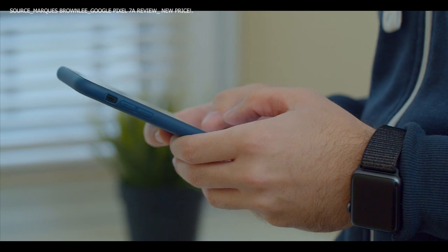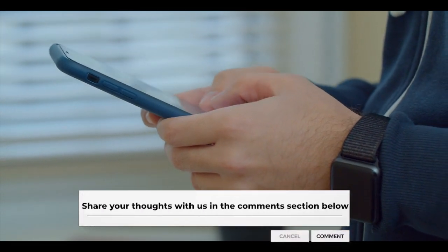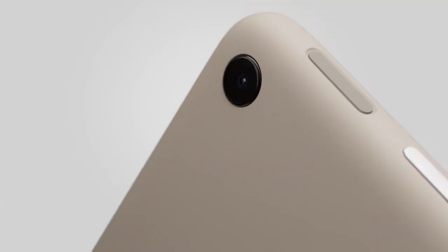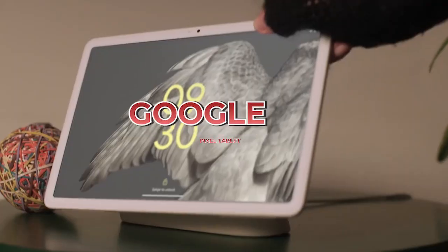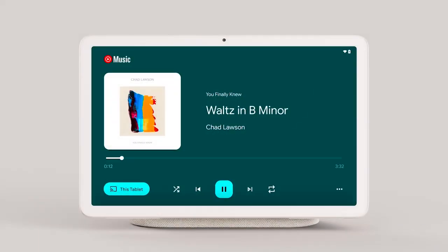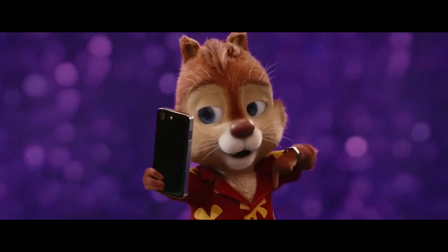What's your take on the Pixel 7a? Share your thoughts with us in the comments section below. The Pixel 7a might be getting all the attention, but did you know there is a new Google device in the market ready to compete with Apple and Samsung? We're talking about the all-new Google Pixel tablet. We cover all you need to know about the device in the next video. If you liked it, please don't forget to subscribe.